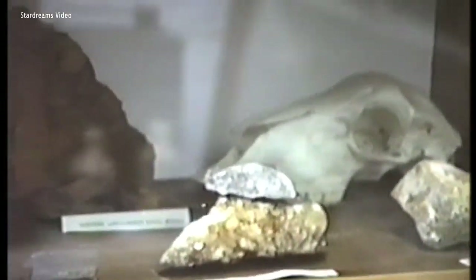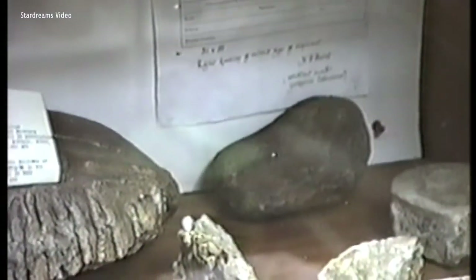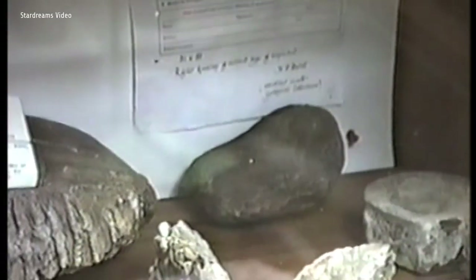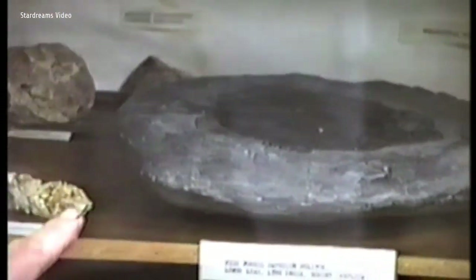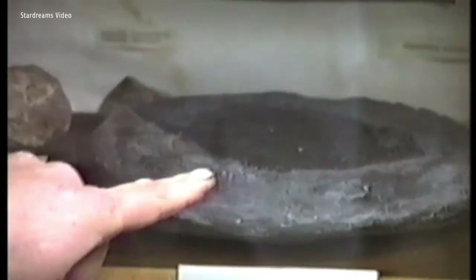They're all locally found fossils from around the area. That's a dinosaur backbone joint. That's a woolly mammoth's tooth. That's a fossilised fern fragment. That's a fish fossil. Where are you on that one? That's a fish fossil — that came from Dorset actually.